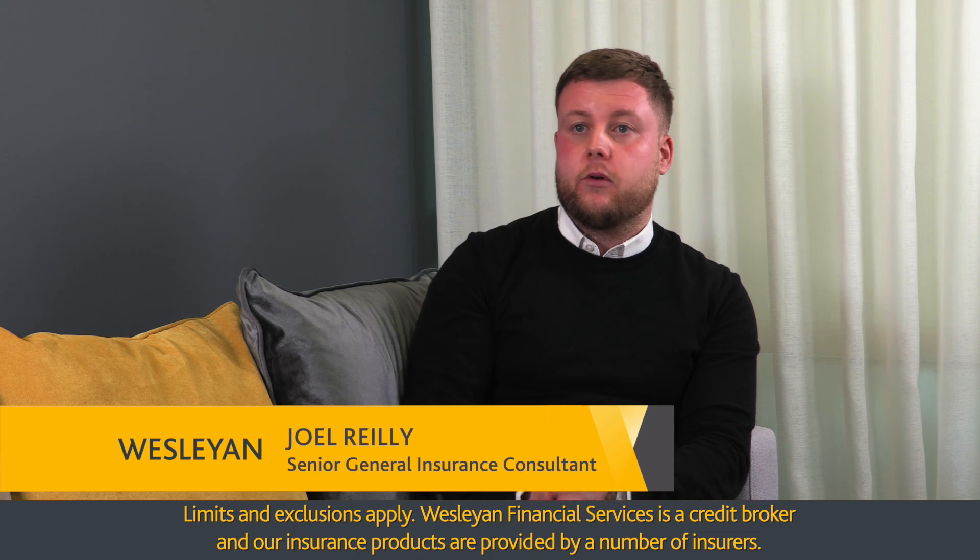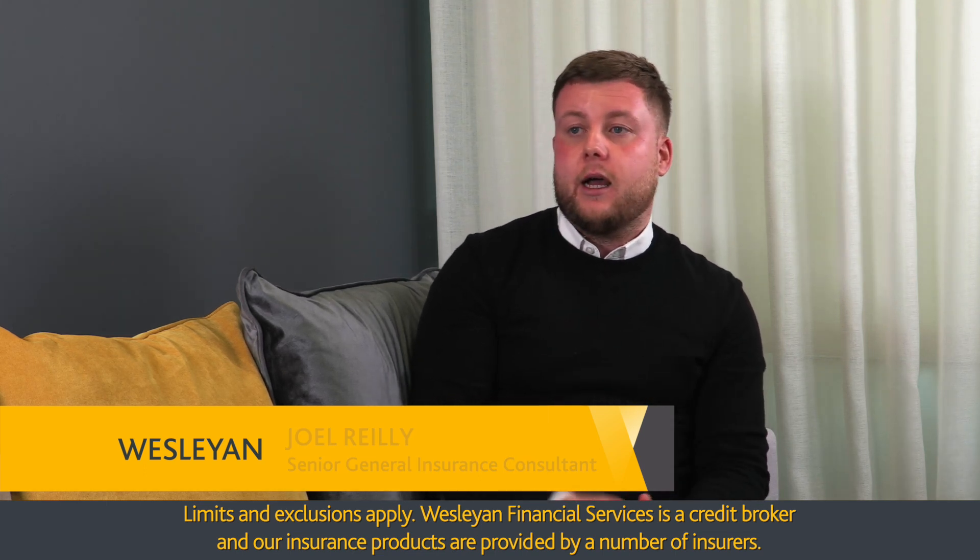Standard home insurance is for you, your family, and a property that you own and live in. Landlord insurance is for a property that you're letting out, so it's commonly referred to as buy-to-let insurance or landlord insurance. We can cover a variety of tenancies — student lets, working professionals, or retired individuals — and offer a bespoke policy that covers you for those instances.